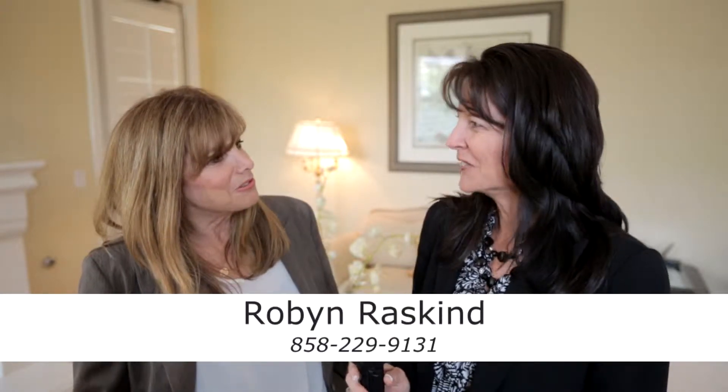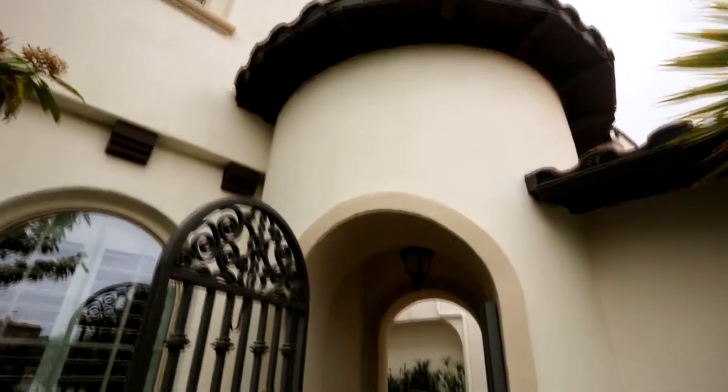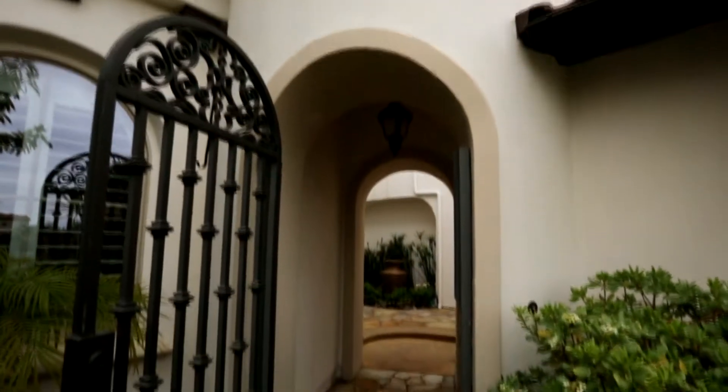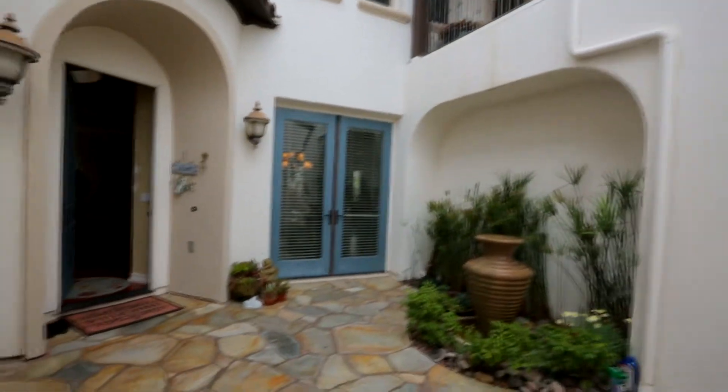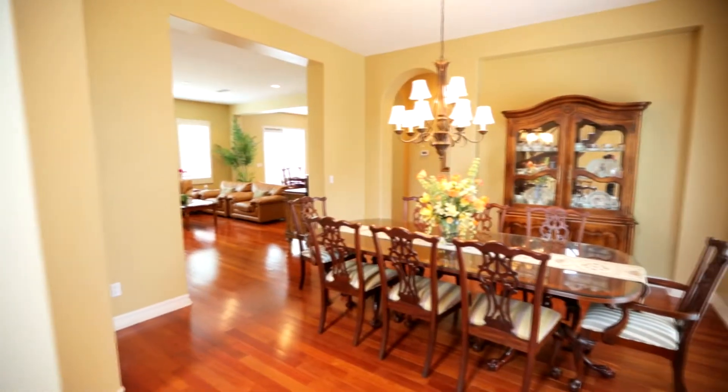Hi there, I'm Julie Ozanich and I'm here with Robyn today. How are you Robyn? I'm great, Julie. Nice to see you. You too. Robyn, tell us how long have you been in the real estate business? I'm celebrating this year my 35th year. It's been a long time and I've seen a lot of things in my very short career.